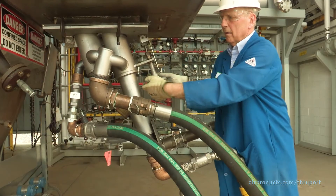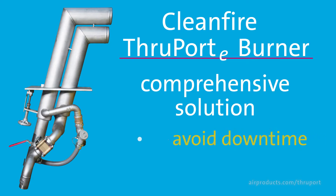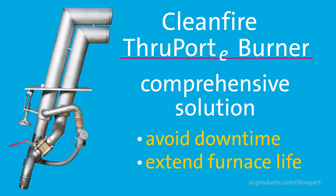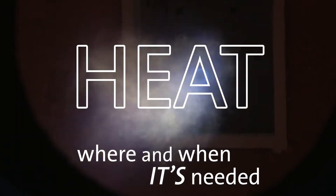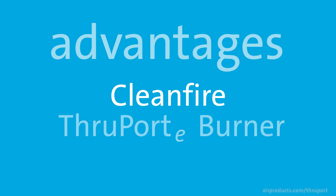As you can see, Air Products' CleanFire through-port e-burner is a comprehensive solution to help you avoid downtime or to extend your furnace life. This patent-protected and commercially proven technology allows you to add heat where and when it's needed, taking advantage of several unique features.